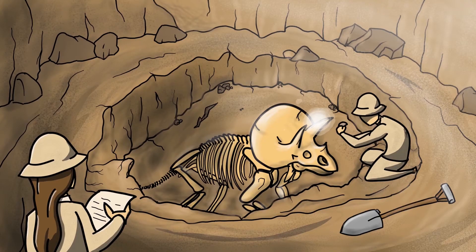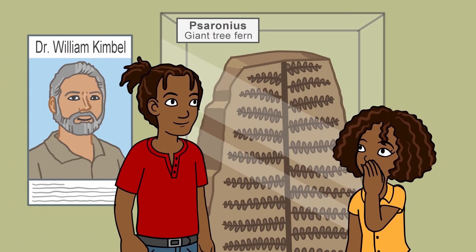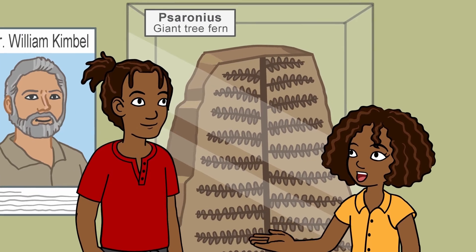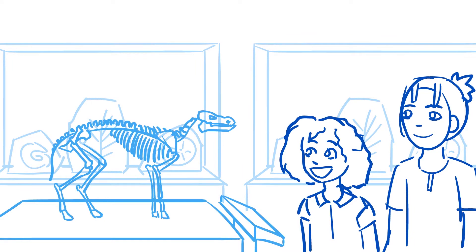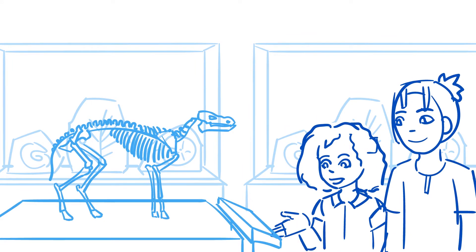Scientists today have a good idea of where and how to look for fossils. DeShawn, look over here. Look at this gigantic fern. Think Mom would like that in her garden? Wow, this is interesting. Look at this one. It says here that this was an ancient type of horse that lived 50 million years ago.